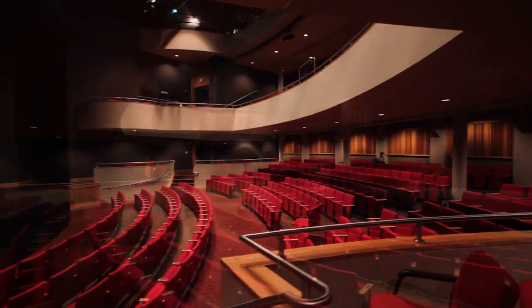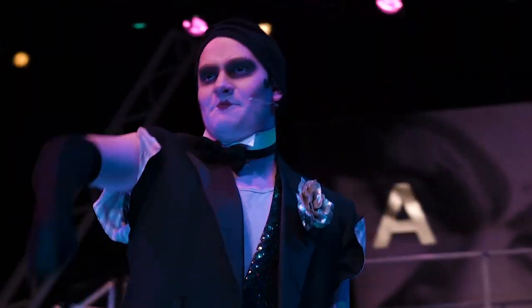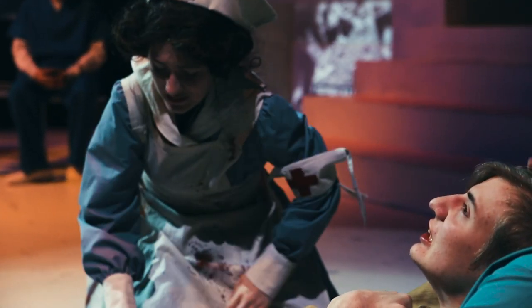This is the InScape Theatre. It was built in 1997 and it's the largest performance space at Stevenson University. The theatre program puts on two to three shows every year on this stage, ranging from Shakespeare to musicals to original works. The theatre seats 350 people, including the balcony level.